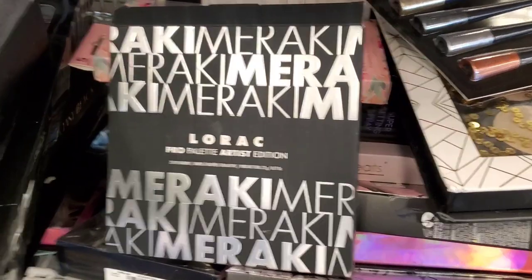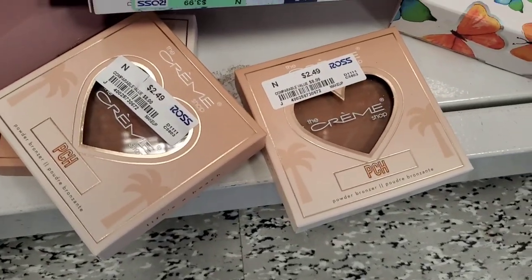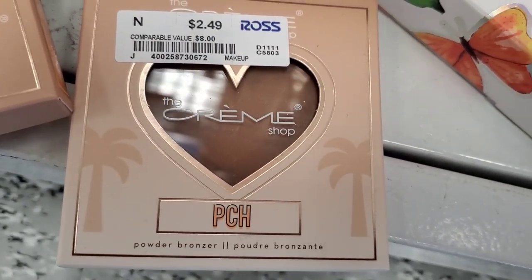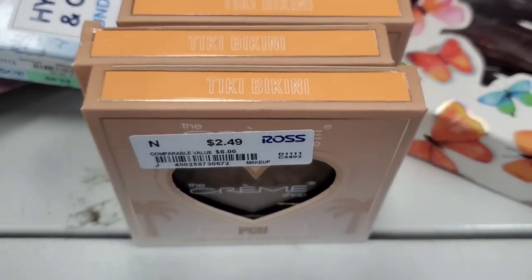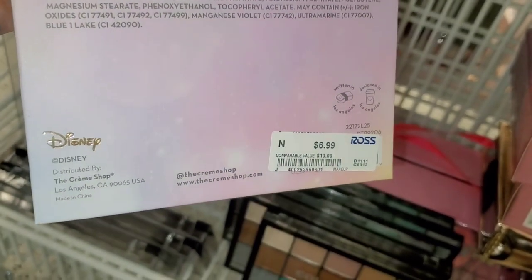Also they had this Lorac Pro Palette there as well — we've seen this last time as well — running for $11. From Crime Shop, they had these powder bronzers for only $2.49. I found it in only one shade, which is Thicky Bikini. Then also from Crime Shop, they had this really cute nine-color eyeshadow palette — I thought the packaging was cute — for $7.